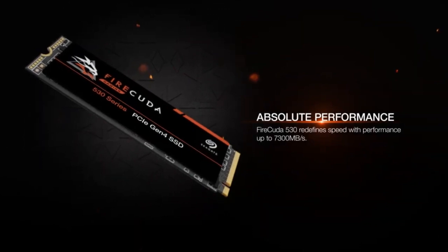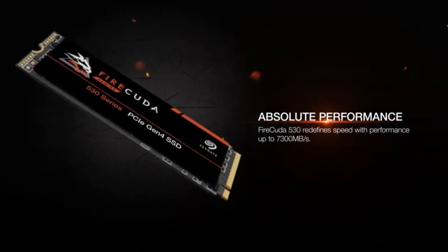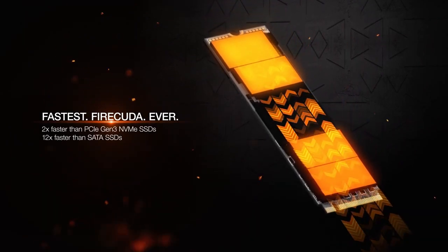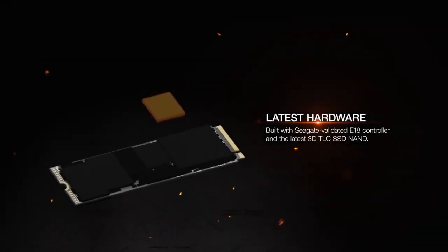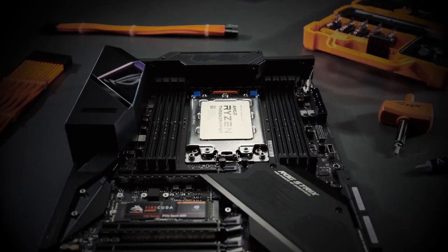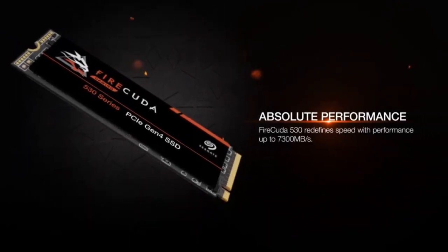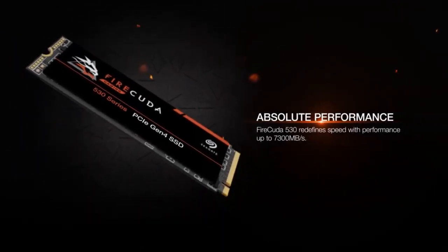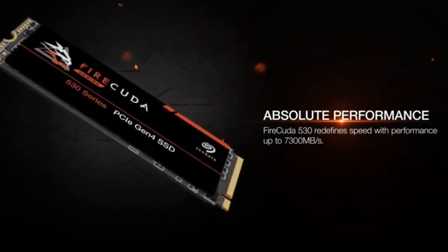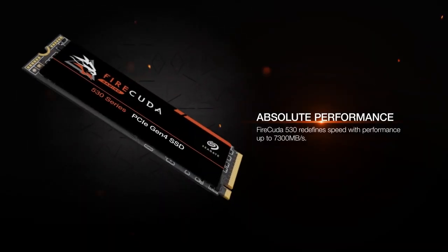The SSD features 3D NAND flash memory, which offers higher storage density, improved performance, and enhanced reliability compared to traditional NAND flash memory. The Seagate FireCuda 530 is available in capacities ranging from 500GB to 4TB. It offers sequential read speeds of up to 7,300 MB/s and write speeds of up to 6,900 MB/s. Speeds may vary depending on capacity.